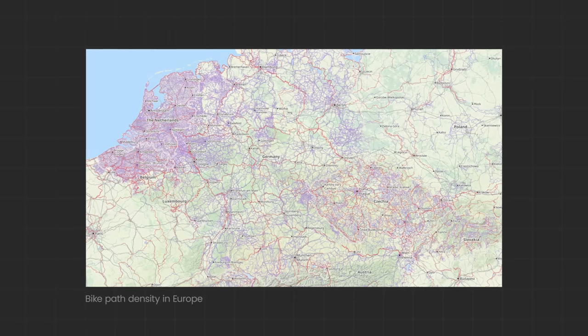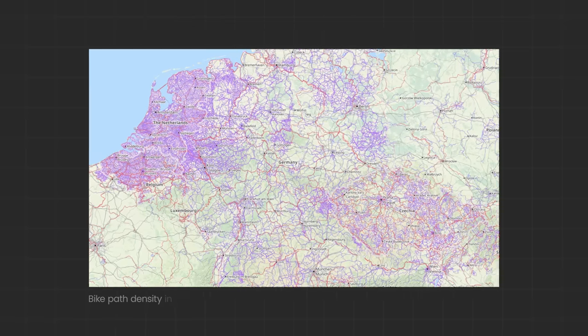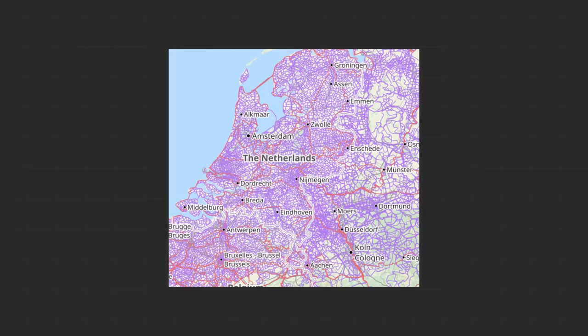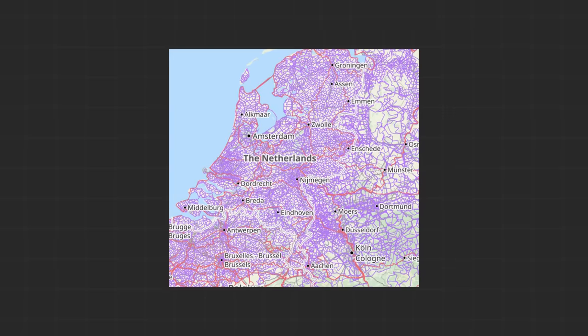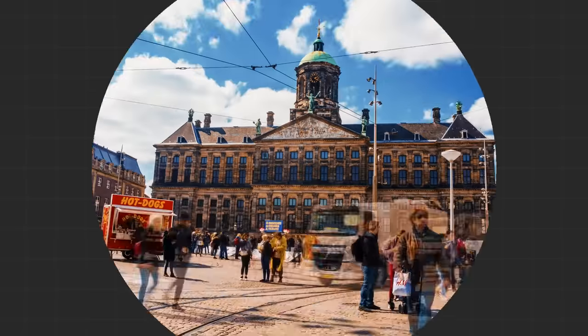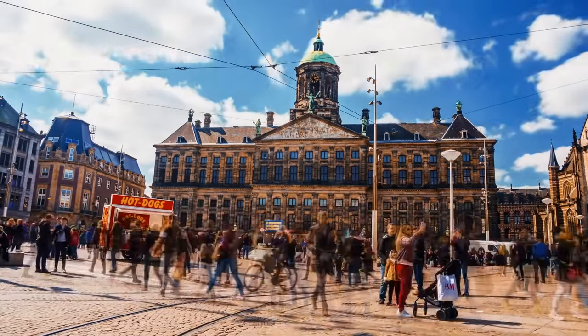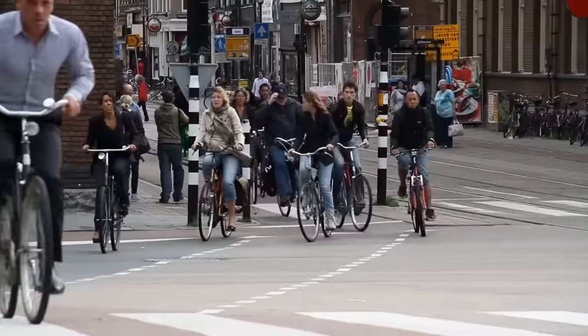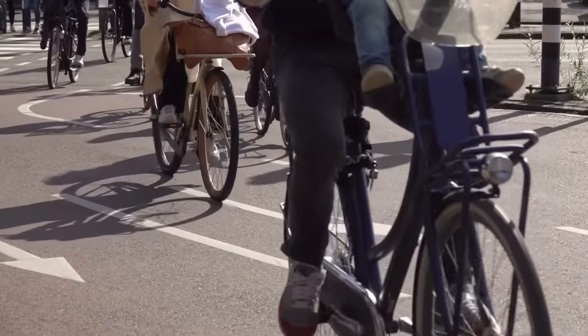This is a map of bike path density in Europe. All the purple lines are bike paths, and if you devote your attention to the left part of this map, you'll see a coastal country with a lot of purple lines. This is the Netherlands, a densely populated country that knows a thing or two about designing brilliant infrastructure, and the bike paths play a significant role in that.